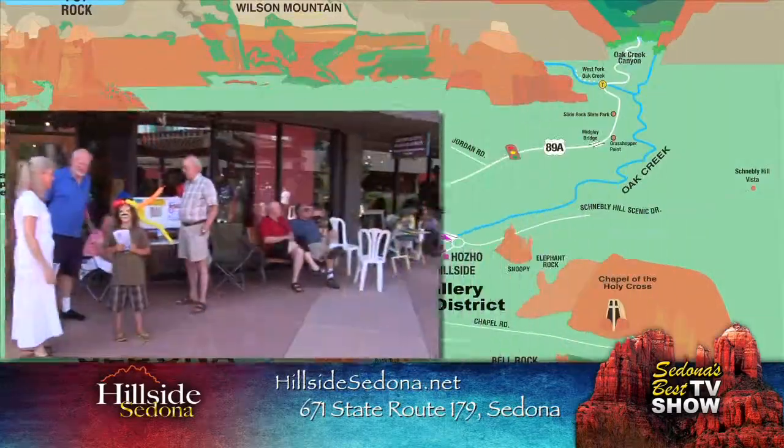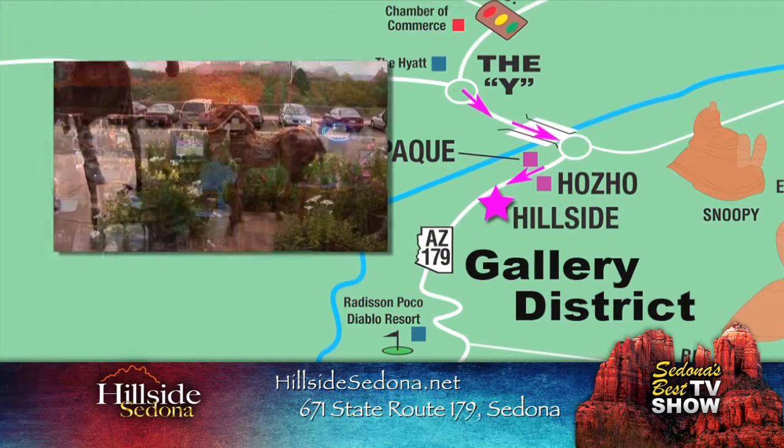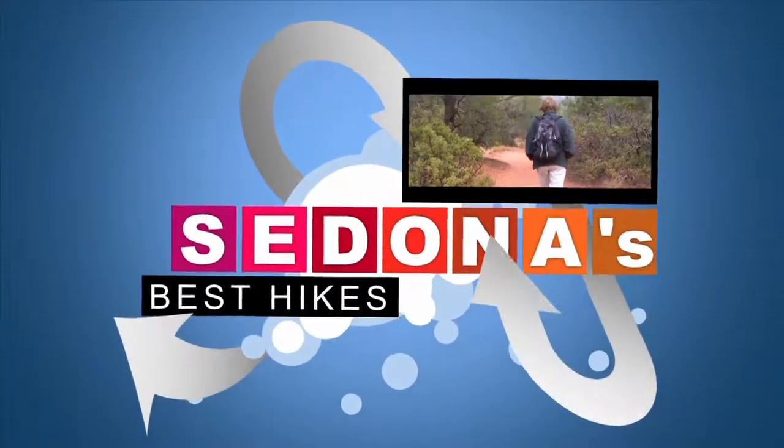To get to Hillside Sedona from the Y, head south on Highway 179, go across the bridge, continue right through the roundabout, go about 200 yards and you'll see Hillside Sedona on your left-hand side. Up next: Sedona's best hikes.